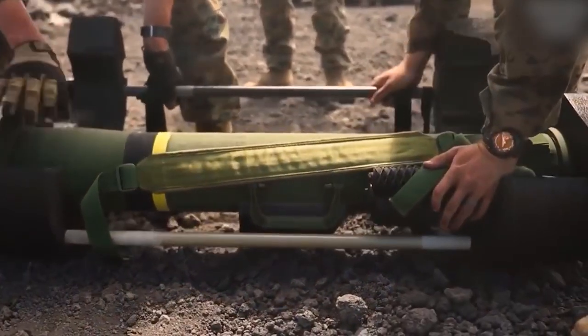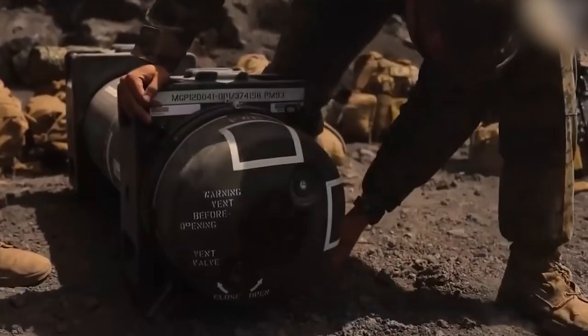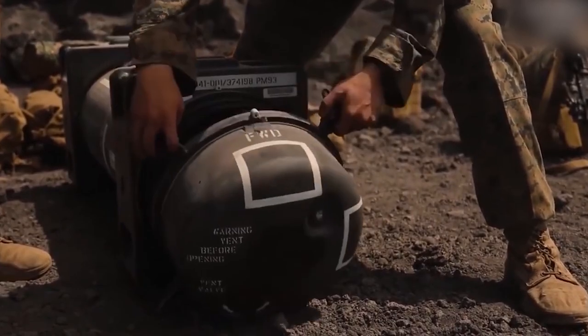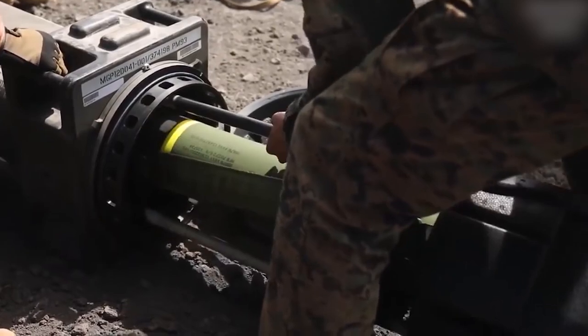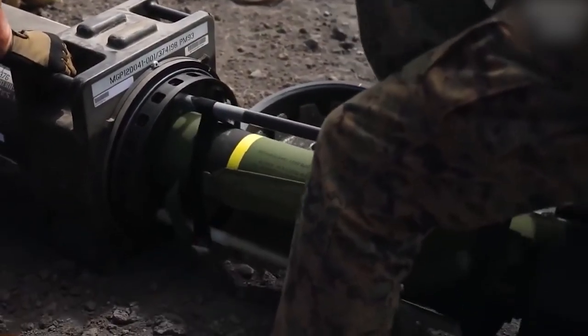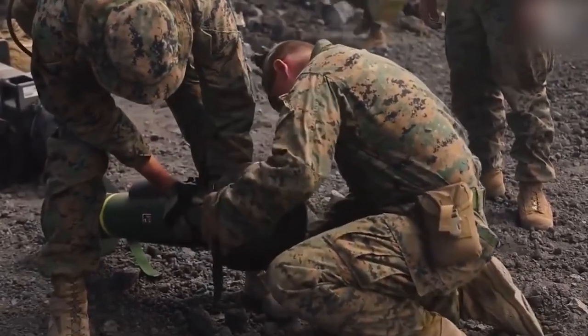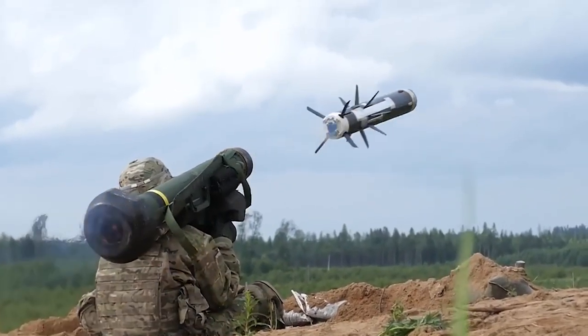Universal rechargeable batteries are used to power the CLU. The FGM-148 Javelin Command Launch Unit (CLU) is a key component of the system, enabling the operator to effectively control the missile's guidance and launch. Thanks to its compact and portable design, the CLU provides flexibility and mobility in combat conditions.